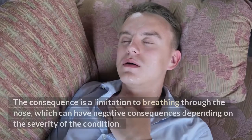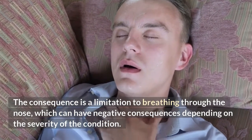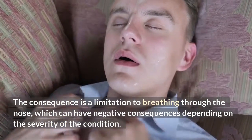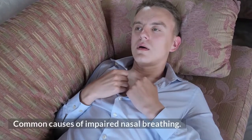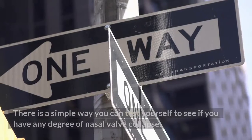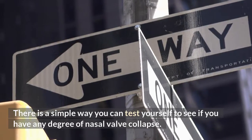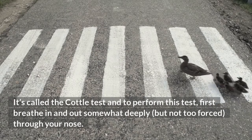The consequence is a limitation to breathing through the nose, which can have negative consequences depending on the severity of the condition. Common causes of impaired nasal breathing. Test yourself — there is a simple way you can test yourself to see if you have any degree of nasal valve collapse. It's called the cottle test.